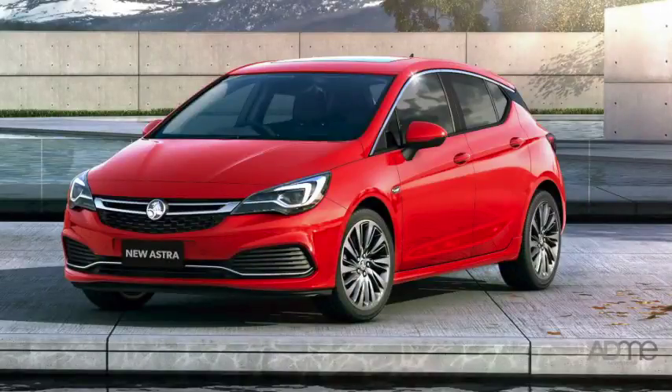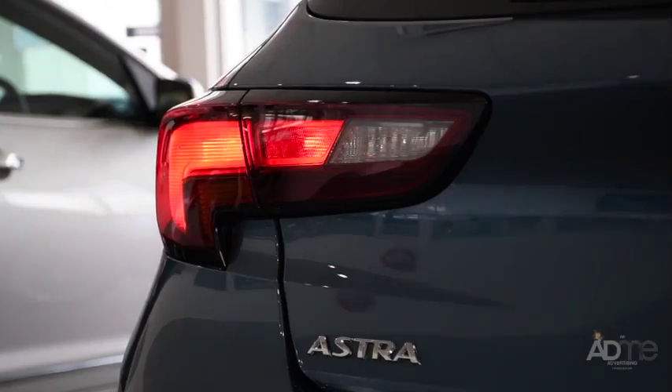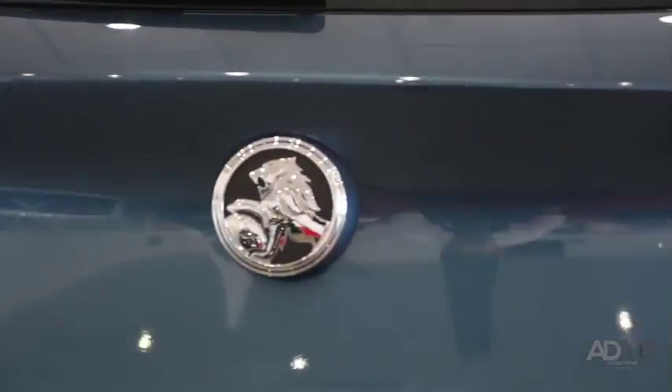The Astra comes as either a hatchback or sedan, depending on your needs, and comes with 18-inch alloy wheels and LED tail lights, which help to enhance the Astra's sleek profile.